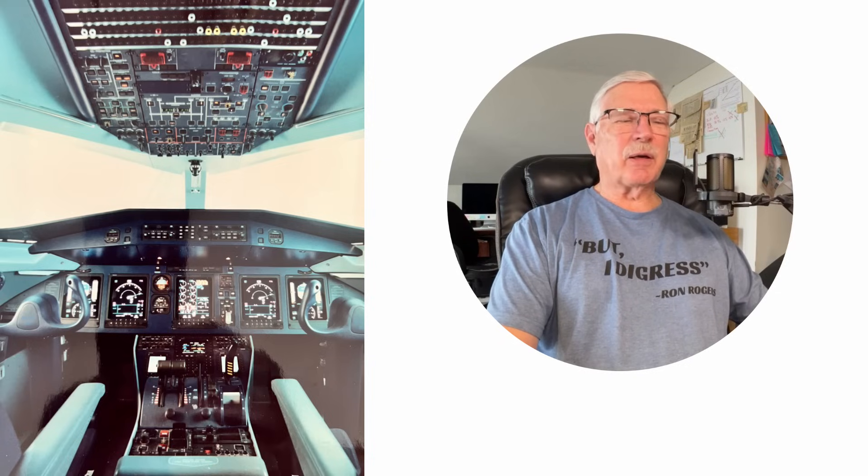Here is the cockpit layout — this thing is absolutely beautiful. It was a pleasure to fly, and we had just a perfect day to fly.